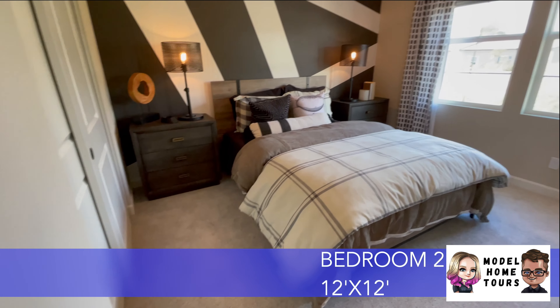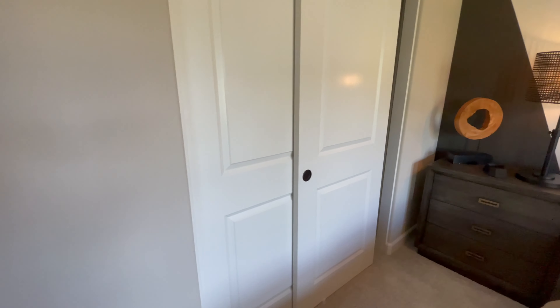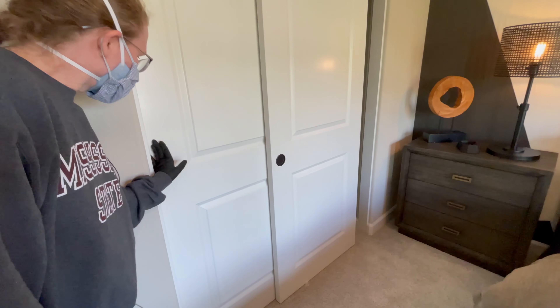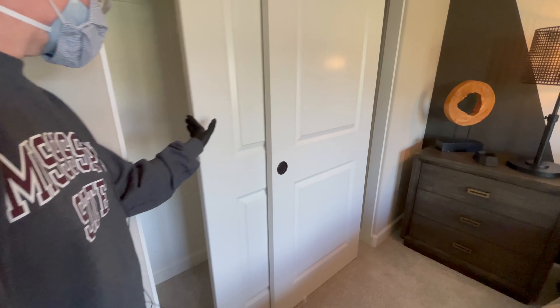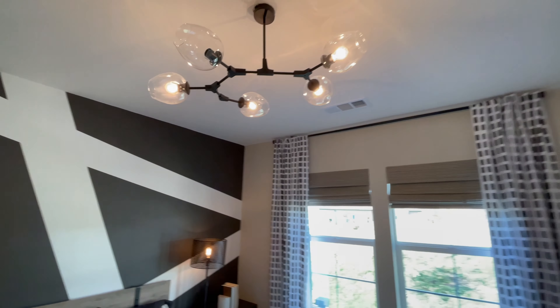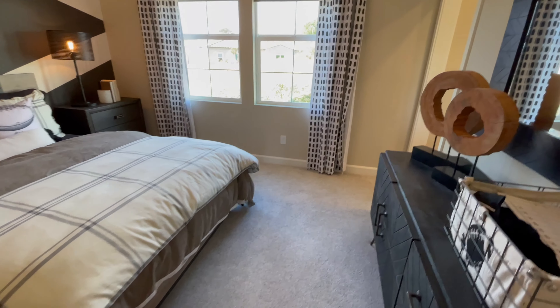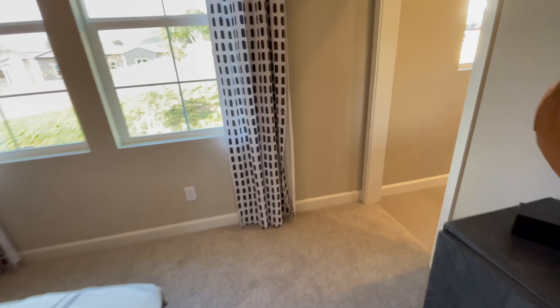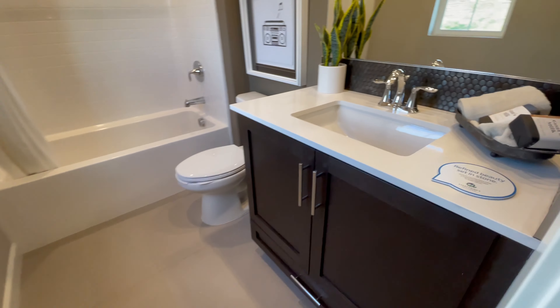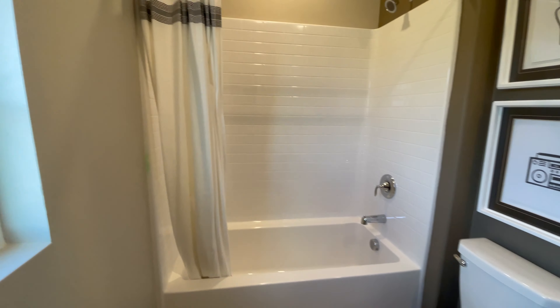And this bedroom here — got a standard kind of closet, not really deep but that's pretty standard. It's an interesting ceiling. It's a good-sized bedroom actually. As with the other plan we did, you've got dedicated ensuites for all three bedrooms — nice.